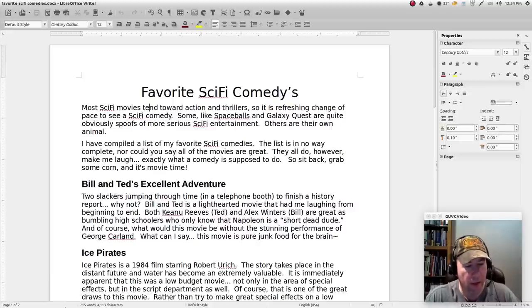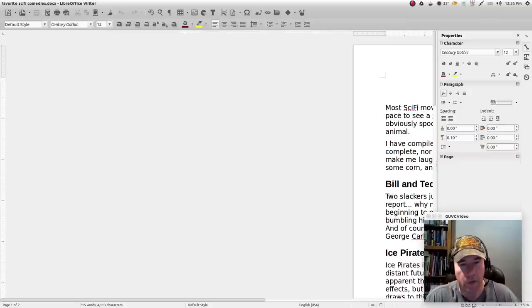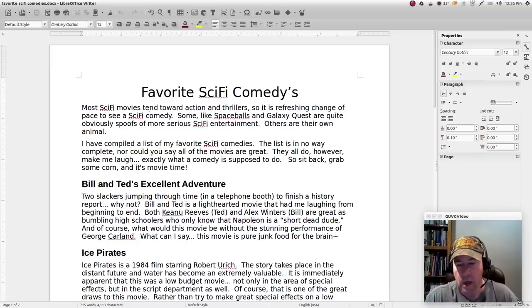Down here across the bottom, the status bar makes more sense. Basically all the basic data you may want to know about your document is right here by default — page number, number of words, character number, what style you're using, language, what view you're using, whether you want a two-page view or a book view, and how far you're zoomed in. There's no going and digging through multiple menus and drop-downs to find what you need.